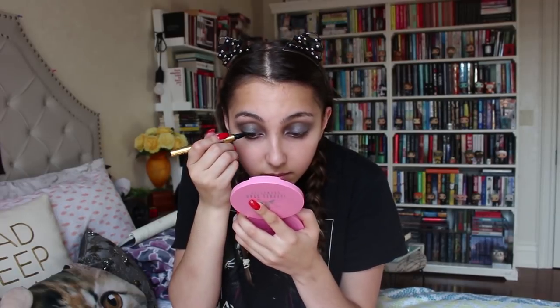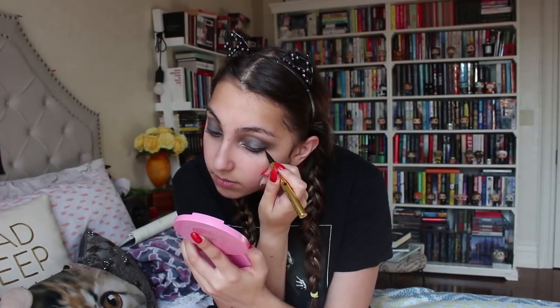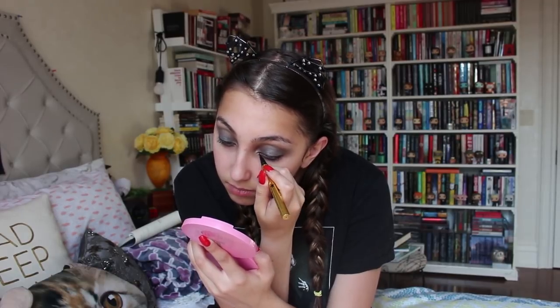I'm going to be taking the Kat Von D tattoo liner — this is like an exclusive one with gold packaging, it's super cute. Just going to be doing a thin line. Then I'm going to take the Too Faced Better Than Sex mascara and put this on the upper and lower lashes.